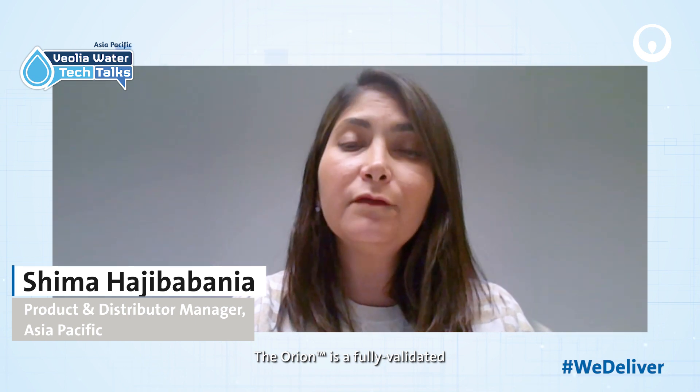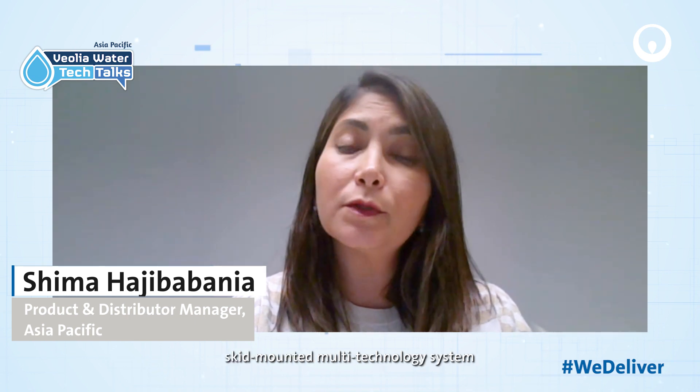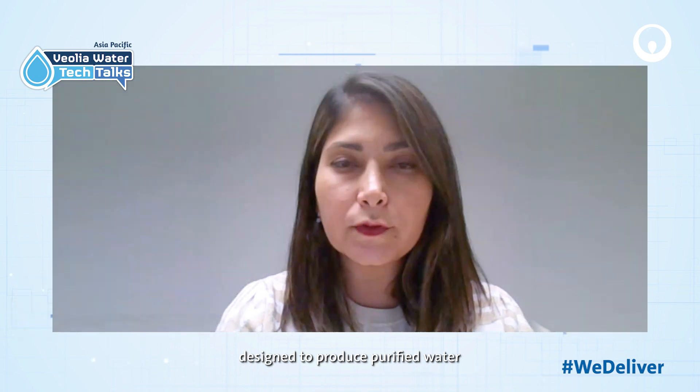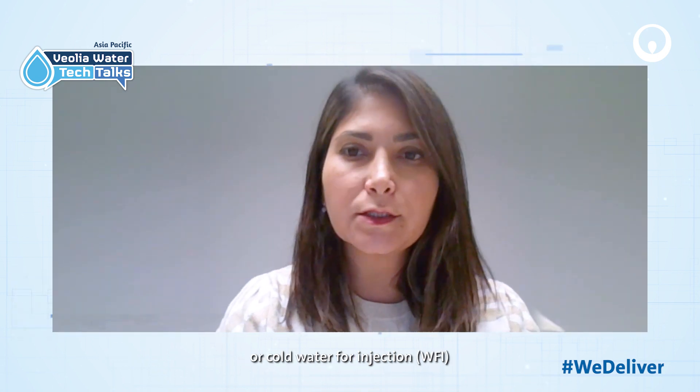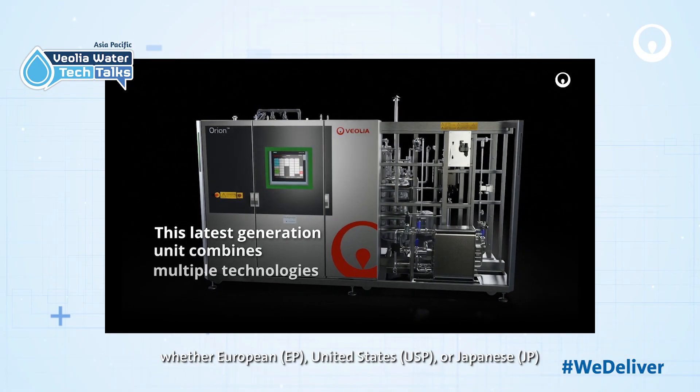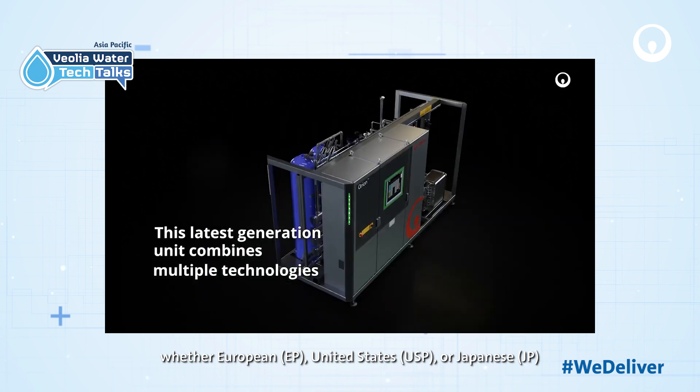The Orion is a fully validated skin-mounted multi-technology system designed to produce purified water or water for injection that is in line with the current global pharmacopoeias, whether European, United States, or Japanese.